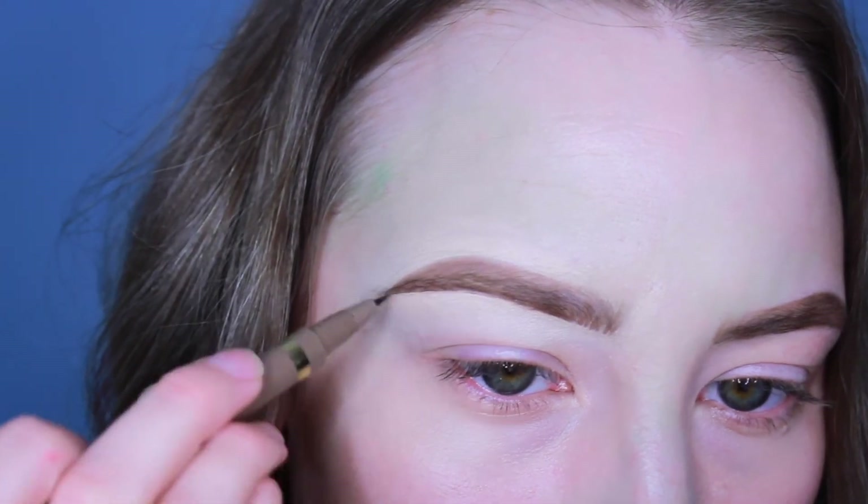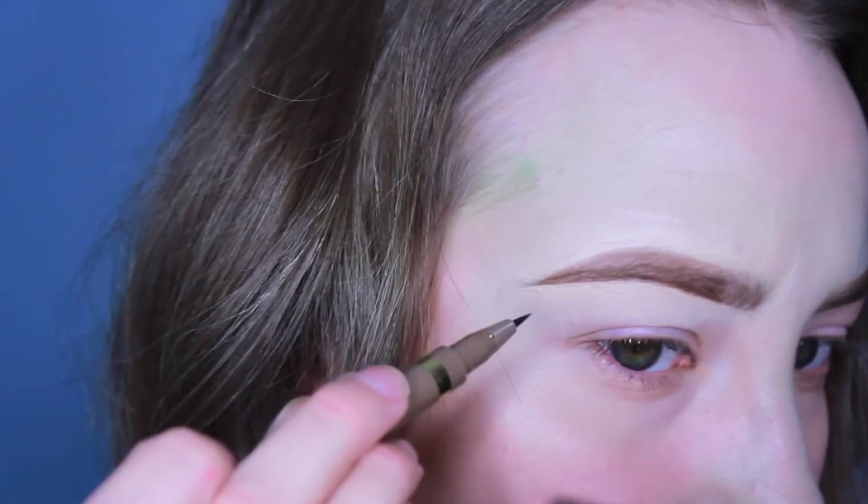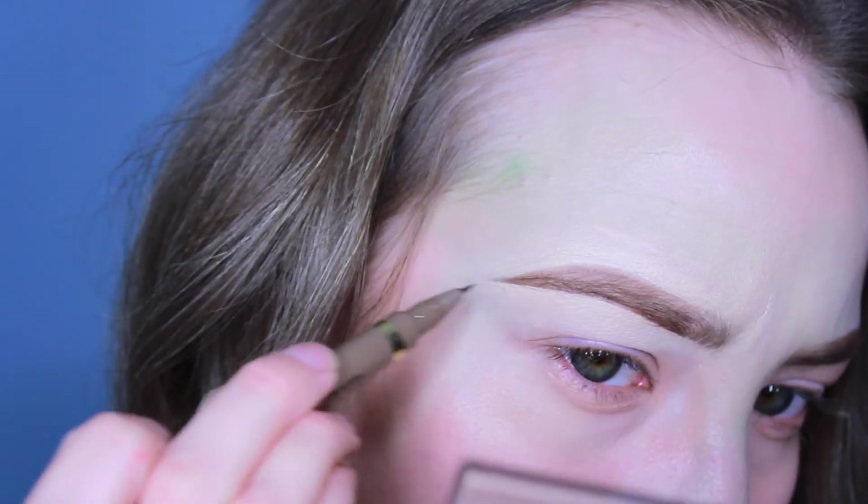Once that's done, I do like to go in one more time with the felt tip pen just to clean up and kind of extend out this tail.